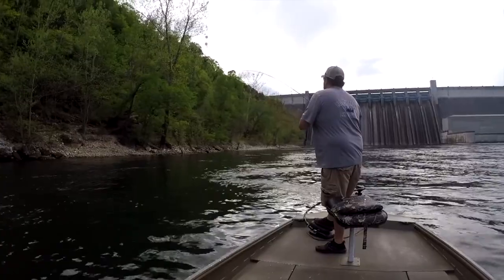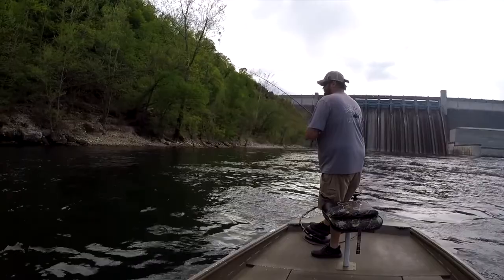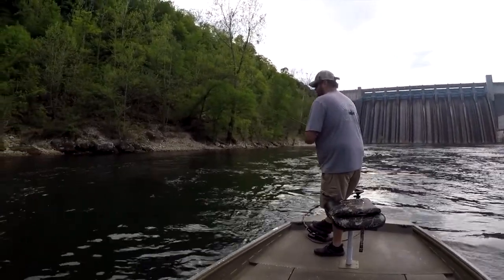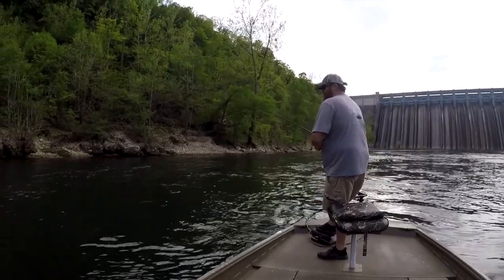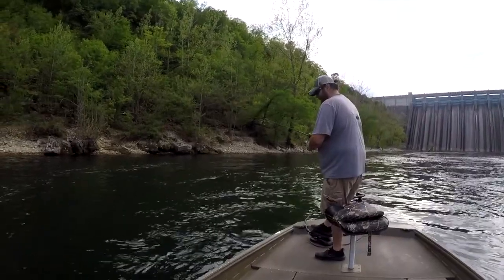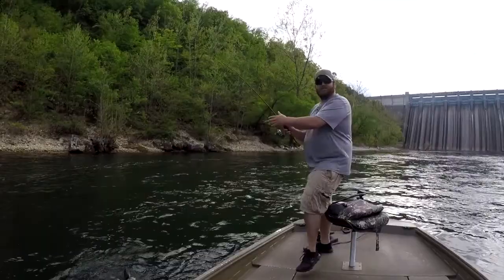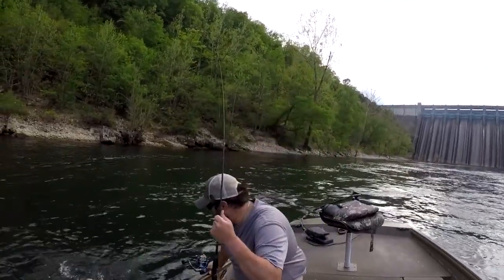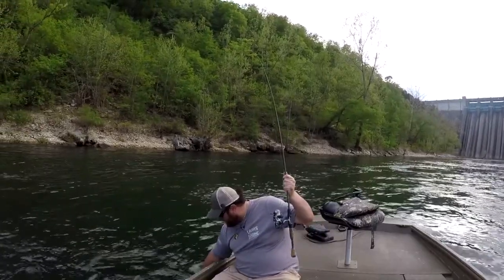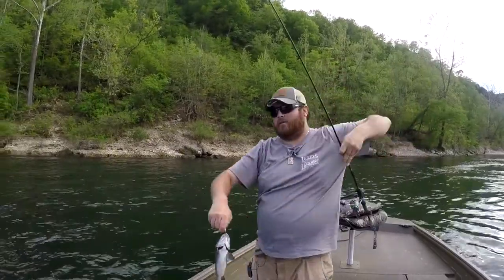There's a fish! Looks like a decent rainbow. They told me that whatever they said they were using, do the opposite. So I started off with a jig — and there's a decent rainbow! Officially, fish on the one cast. That's a beautiful chunky rainbow there.